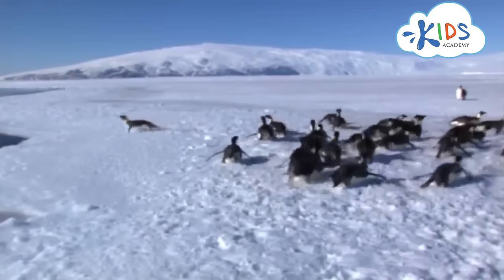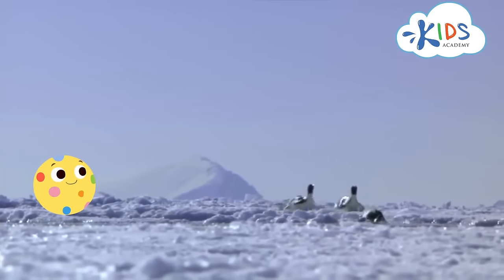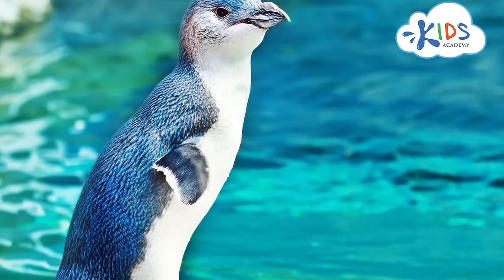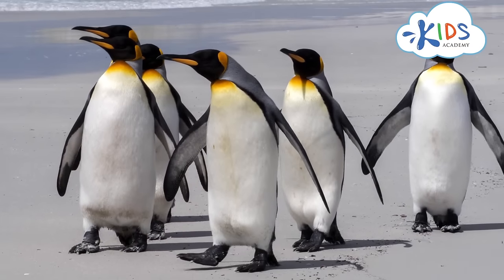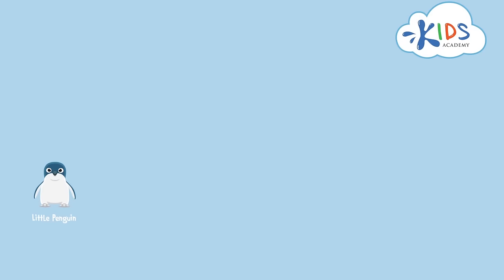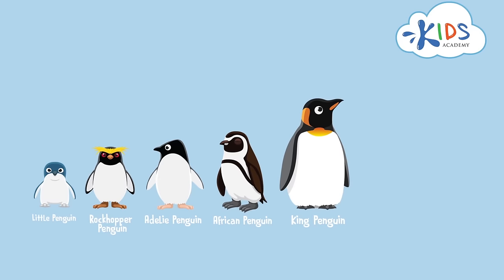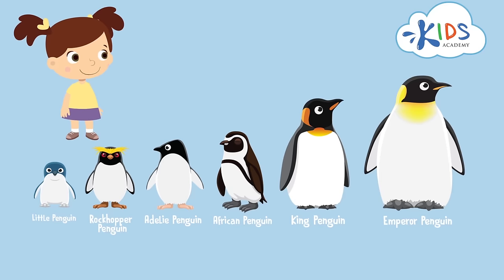Penguins can also lie on their stomachs and slide quickly on ice and snow. There are many types of penguins. They differ in sizes and by the black and white patterns on their heads. Some species of penguins are the little penguin, the rockhopper penguin, the Adelie penguin, the African penguin, the king penguin, and the emperor penguin. They are all so different and so beautiful!